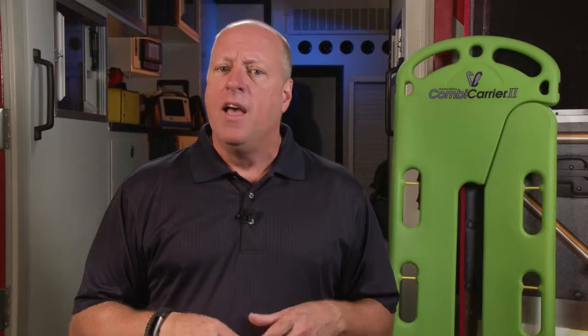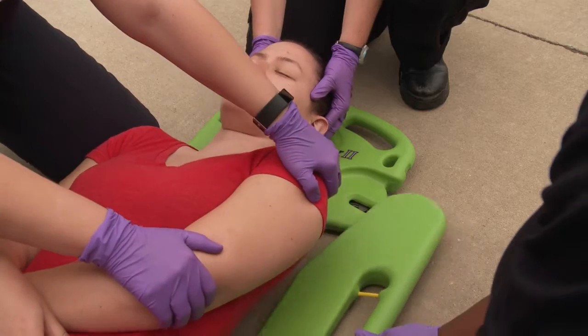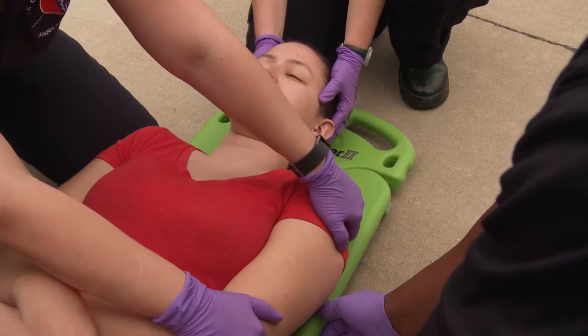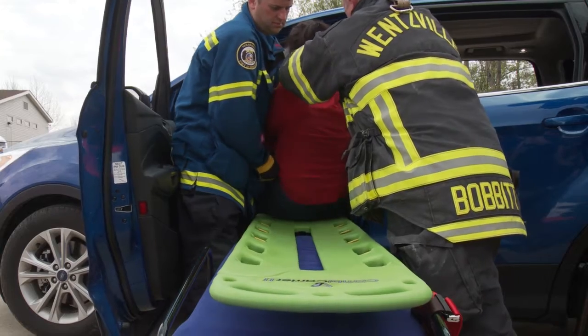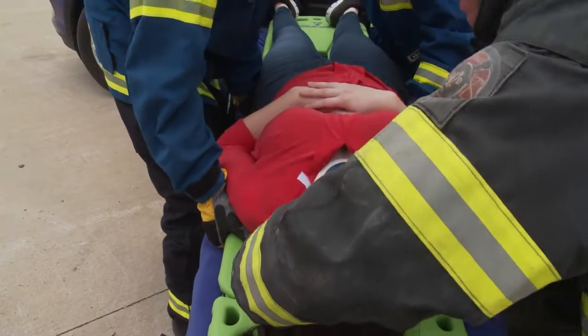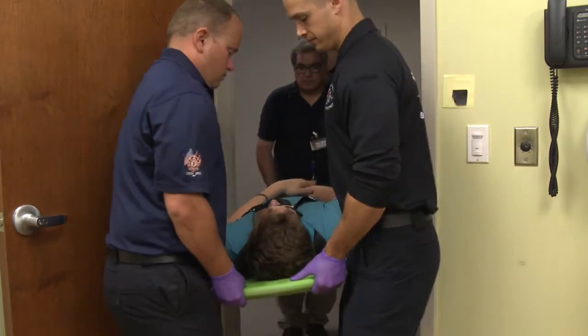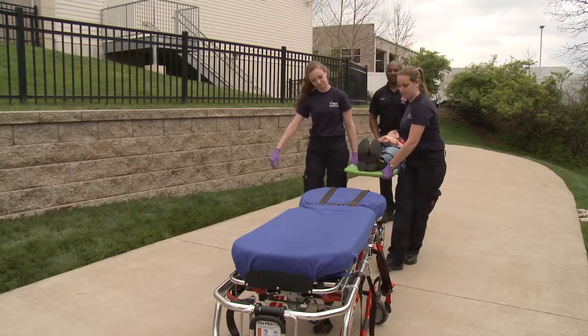Benefits not provided by traditional backboards. Thanks to Hartwell Medical, there's a solution to this dilemma. The Combi Carrier Two is the perfect tool to comply with these new patient care protocols. The innovative design works like a scoop stretcher, minimizing patient movement by eliminating the need to log roll the patient. And look at the concave design — this outstanding feature dramatically limits patient movement and provides better, more secure stabilization.